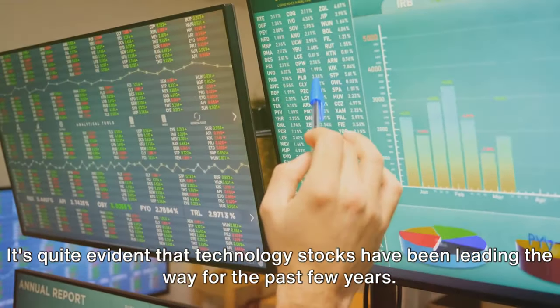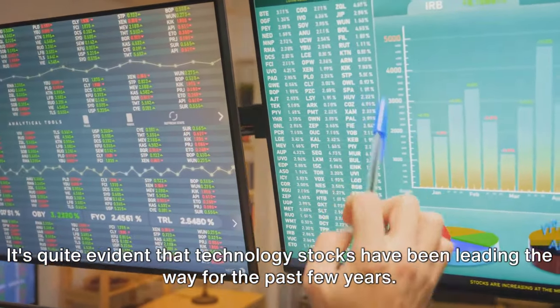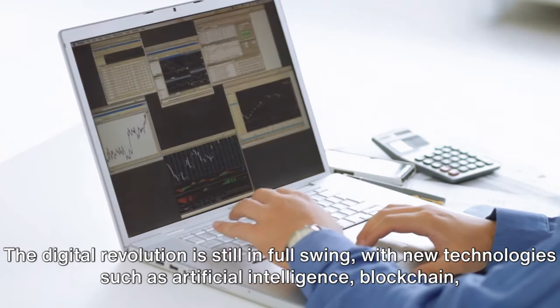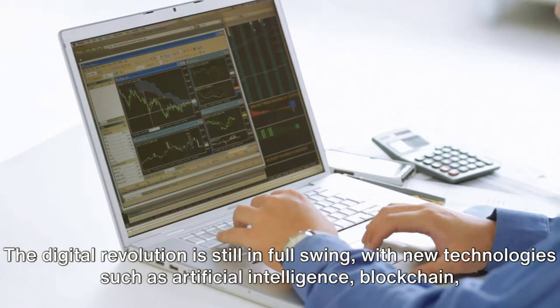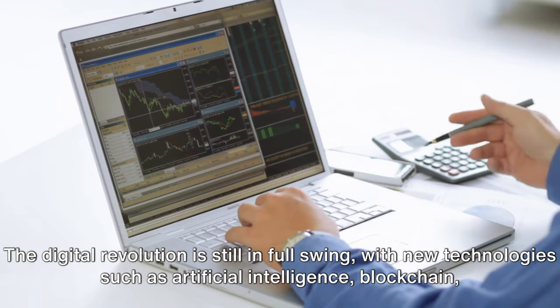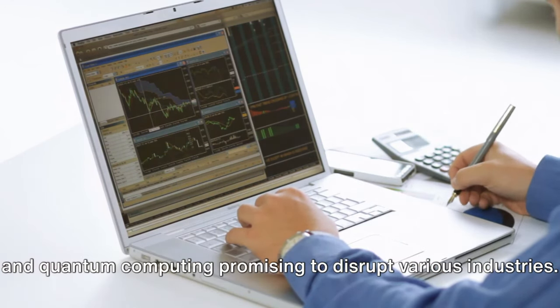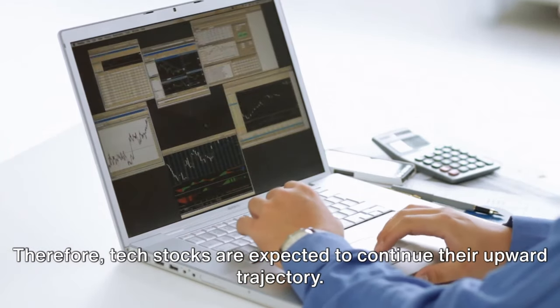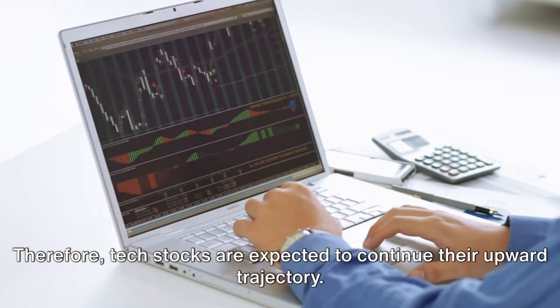It's quite evident that technology stocks have been leading the way for the past few years, and this trend is not likely to change anytime soon. The digital revolution is still in full swing, with new technologies such as artificial intelligence, blockchain, and quantum computing promising to disrupt various industries. Therefore, tech stocks are expected to continue their upward trajectory.